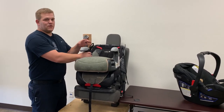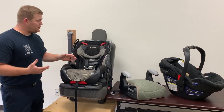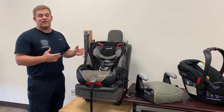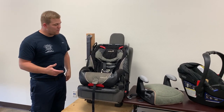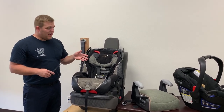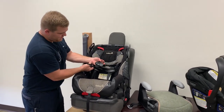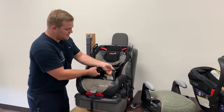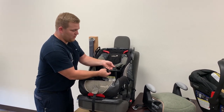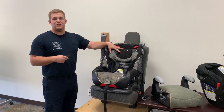Now what do we do when we have car seats that are expired, they've been in a crash, or they're missing parts or even labels? Well, the best thing we can do is if these car seats are expired, been in a crash, or are missing parts — let's cut the straps. We want to make sure that these car seats are no longer usable.